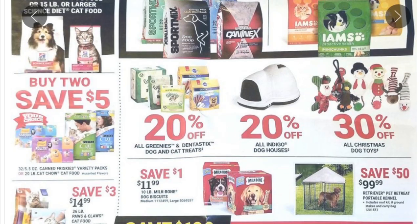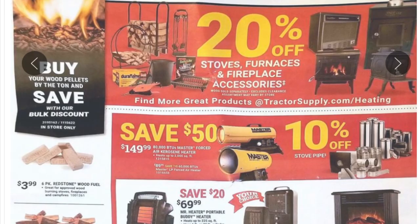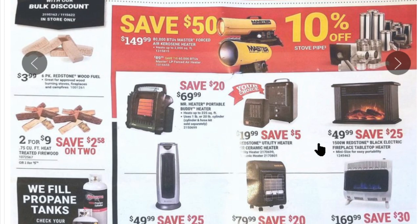There are all sorts of pet supplies, chicken coops, and they want to keep you warm this winter — 20% off stoves and fireplace accessories. They have decent fireplace accessories; not top-end stuff, but if you need things for tending the fire or storing wood, they probably have what you need. Save 50% on torpedo heaters, save 10% on stove pipes. There's also a Mr. Heater portable — I think one of the smaller versions — for $69.99.